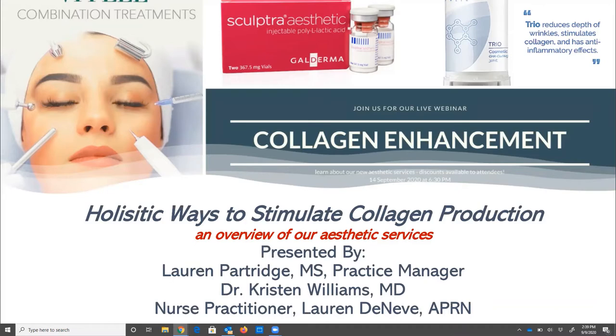We also have our nurse practitioner Lauren DeNeve, who will be talking about some of our aesthetic services today. She is an adult nurse practitioner specializing in internal medicine, weight loss, bioidentical hormones, peptide therapy, and aesthetics. She performs Botox and Dysport as well as lip and facial fillers and VI Peels in both of our clinics. She has also introduced a range of peptide therapies specific for anti-aging, aesthetics, and immune function to our practice.